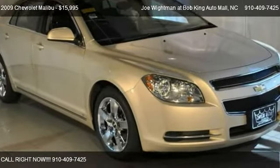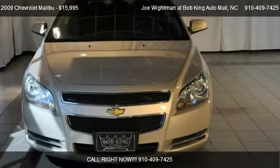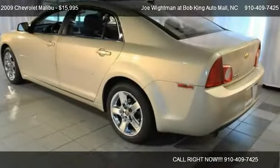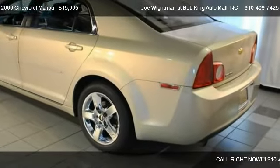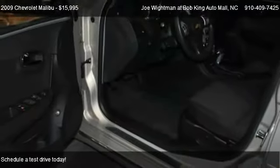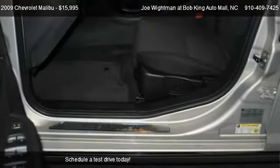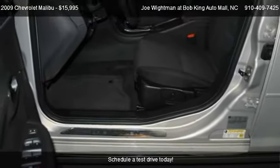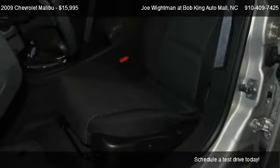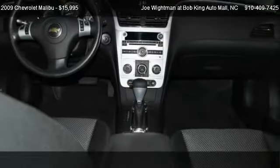This 2009 Chevrolet Malibu is offered by Joe Watman at Bob Kang Auto Mall. Priced at $15,995, this Malibu is ready to sell. It has just over 37,886 miles.